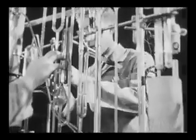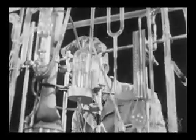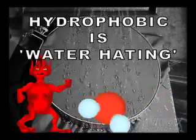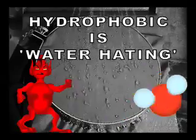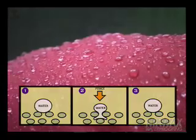Before we start, let's identify some key terms necessary in understanding waterproofing. A hydrophobic substance or material is one that is water-hating. When water comes in contact with a hydrophobic material, it beads up in an attempt to reduce the surface area that is in contact with the phobic material.